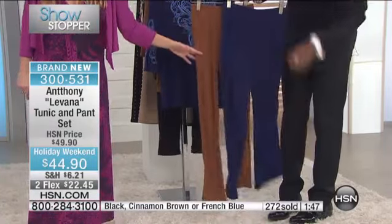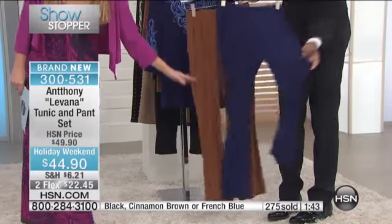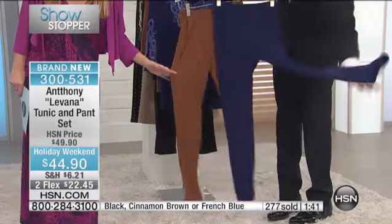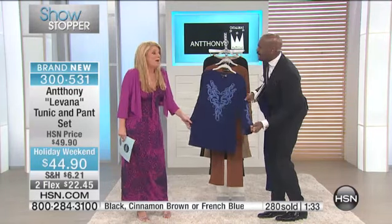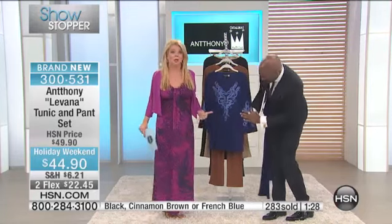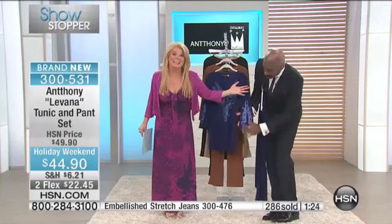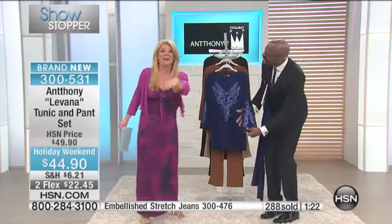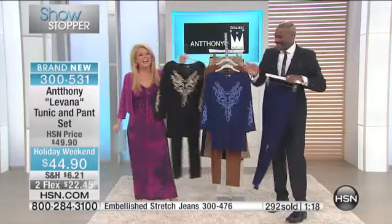The cinnamon brown is the first to go — we are crazy busy, it's our showstopper, and we have a two-minute clock on the screen. The inseam on the pull-on pant is 30.5 inches, and the tunic is 30 inches in length. This tunic alone at 44 dollars and change is a remarkable value — you walk into a room looking like you sat down with a Parisian designer. And you did.